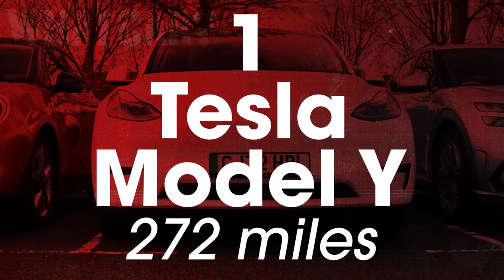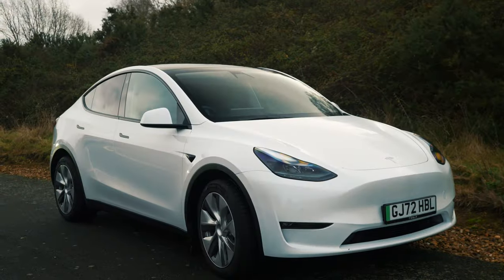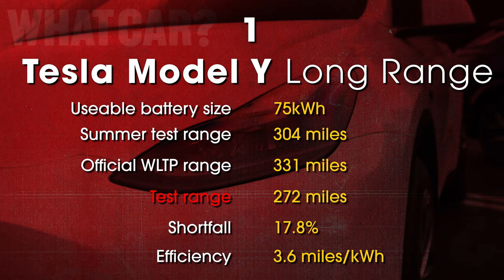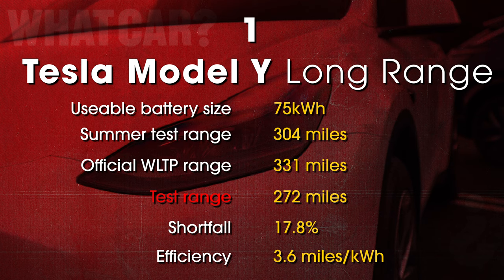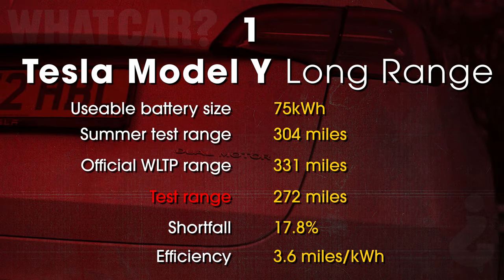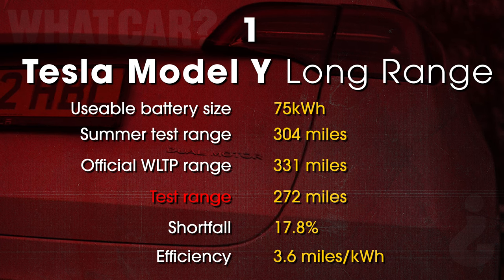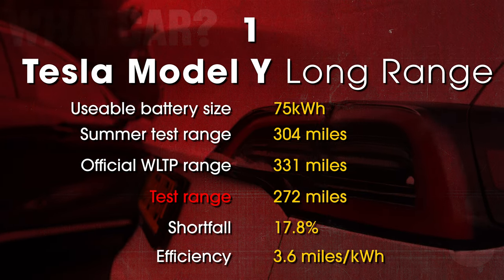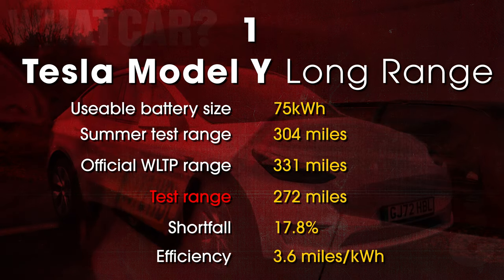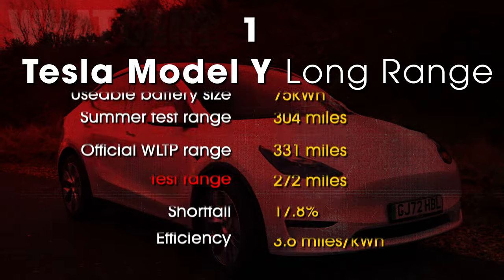That helped it get closest to its official WLTP range — it fell just 16.4% short. But that still wasn't quite enough to beat the mighty Tesla Model Y. The long-range version of Britain's best-selling EV managed a hugely impressive 272 miles. Other than the much lighter Mini Electric, it was also the most efficient car in the lineup, averaging 3.6 miles per kilowatt hour, and it ran out of juice just 32 miles earlier than the same version did in our warm weather test.